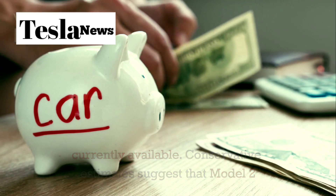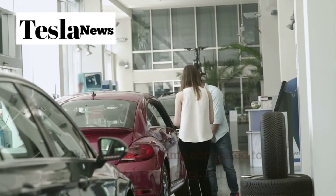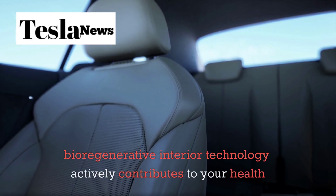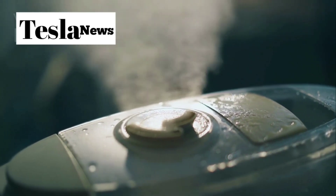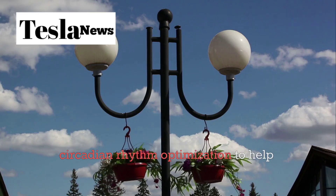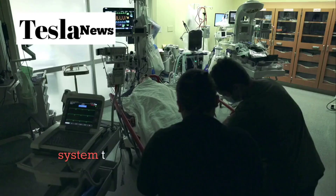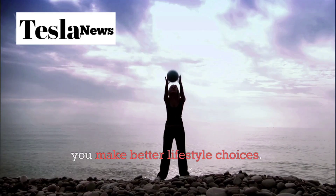Conservative estimates suggest that Model 2 owners will save between $50,000 and $75,000 over the vehicle's lifetime compared to traditional cars. But here's where it gets really interesting. The Model 2 isn't just about saving money — it's about improving your overall quality of life. The bioregenerative interior technology actively contributes to your health and well-being. The cabin air isn't just filtered — it's enhanced with negative ions and trace minerals that have been shown to improve mental clarity and reduce stress. The lighting system uses circadian rhythm optimization to help regulate your body's natural sleep-wake cycle. The biometric monitoring system tracks your stress levels, heart rate variability, and other health indicators, providing insights that help you make better lifestyle choices.